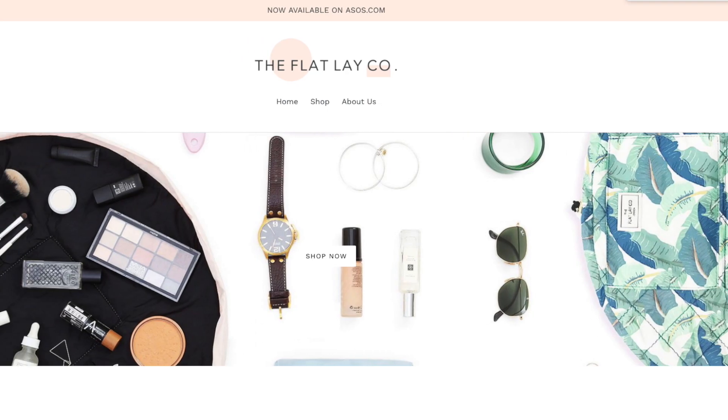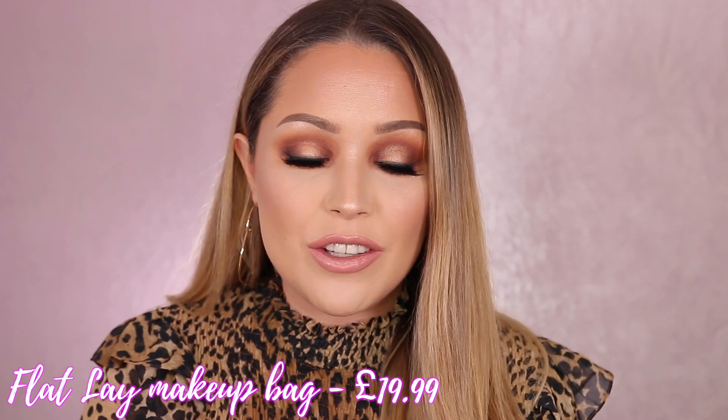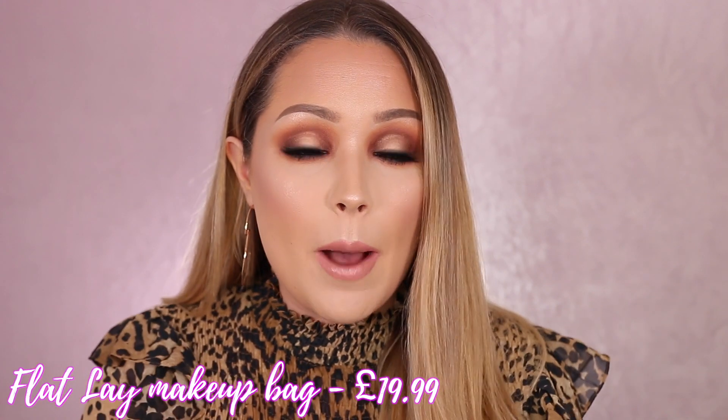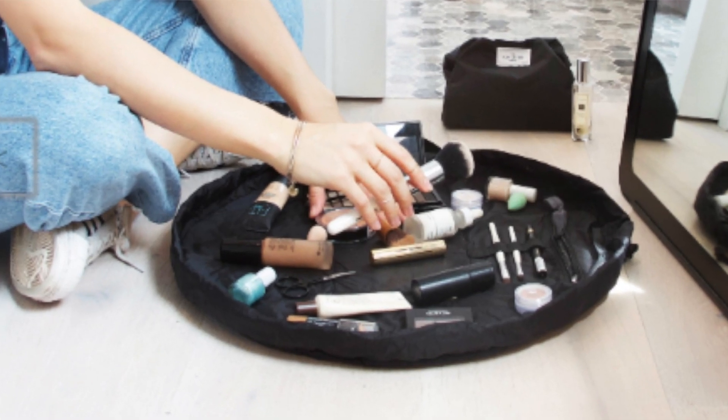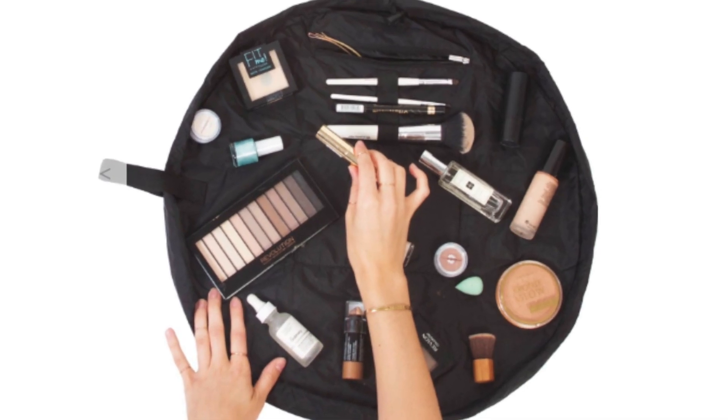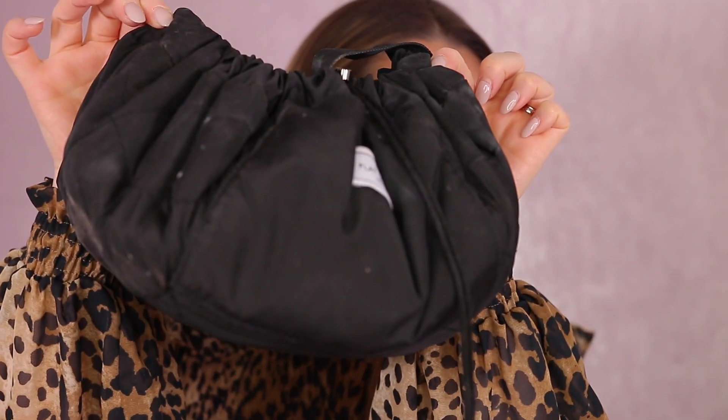To kick off this video, I want to show you guys a makeup bag. This was kindly gifted to me by a company called The Flat Lay Company. I've actually heard of them before, and the reason why I love this makeup bag so much — it's so unique — is the fact that it opens up flat. With most makeup bags you're always rummaging to find what you're looking for, but this just lays open.